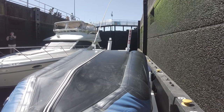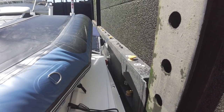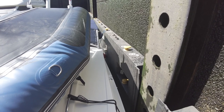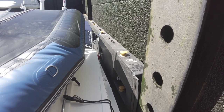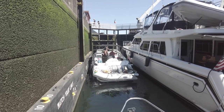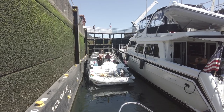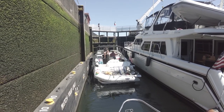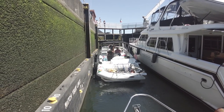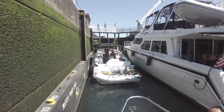They're filling it up and we are being lifted. You can see those walls moving up as we're being lifted. We're being raised up. Pretty quick lock, actually. We have been through some really slow ones and this one's moving really fast.